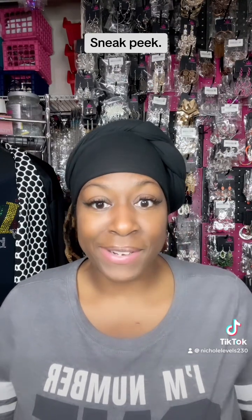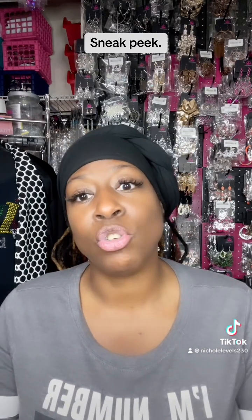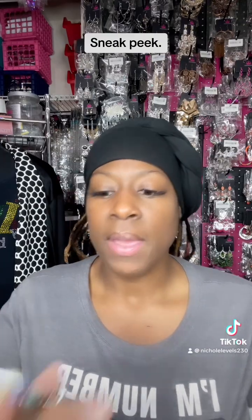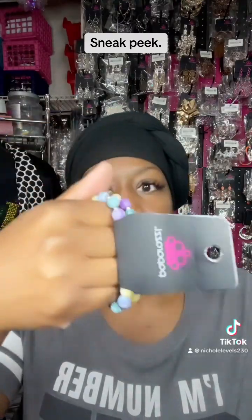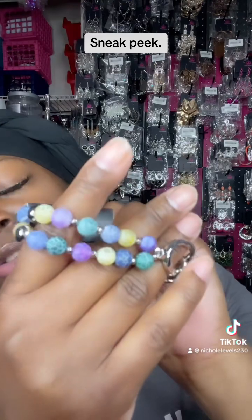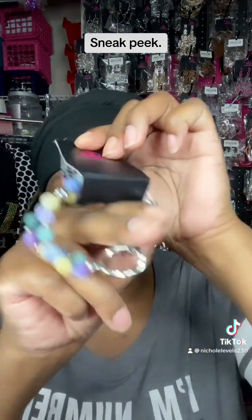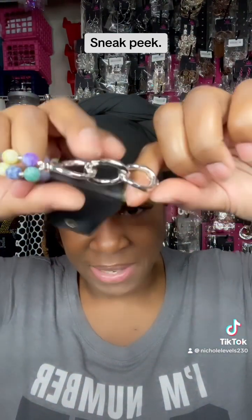I'm not going to give them numbers but I'm just going to show you a few pieces. This right here — I have two of them — it's real cute. It's just a little chain link bracelet that has all these colorful beads on it. It's real cute. I have two of these and I know exactly what I'm gonna pair with it.